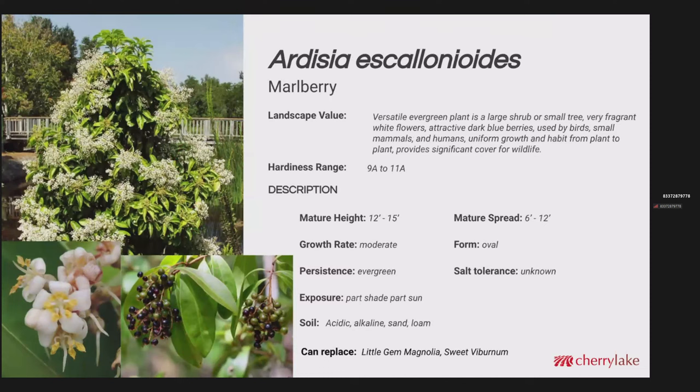Ardisia escallonioides is marlberry — a new plant for us here at Cherry Lake; we just installed a few yesterday out in front of our main office area. It's a versatile evergreen that can be a large shrub or a small tree. It's got fragrant white flowers, dark blue berries that birds, small mammals, and humans use, and uniform growth and habit. Hardiness zones 9A to 11A. Mature height 12 to 15 feet, spread about 12 feet. It is evergreen. This could be a good alternative for little gem magnolia, which after 20 or 30 years in the industry we're finding just isn't a very long-lived tree. It could also be a good replacement for sweet viburnum, Viburnum odoratissimum.